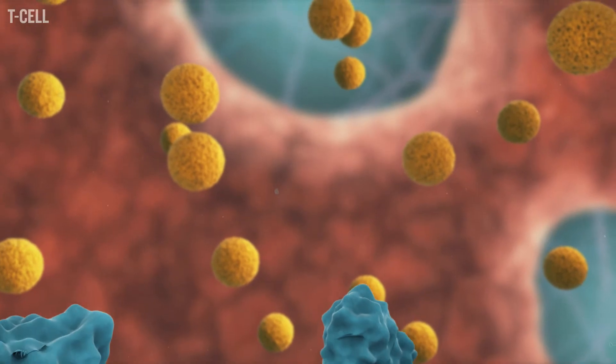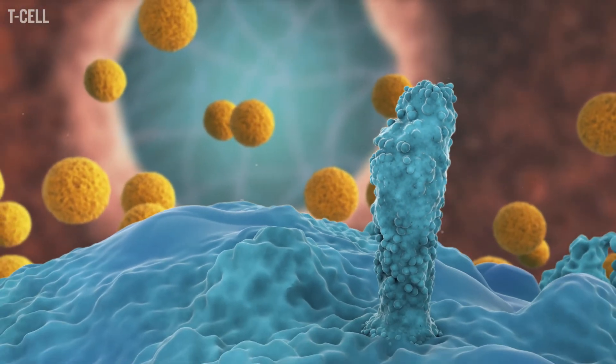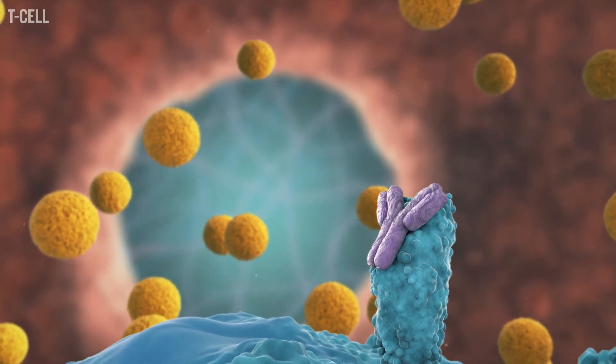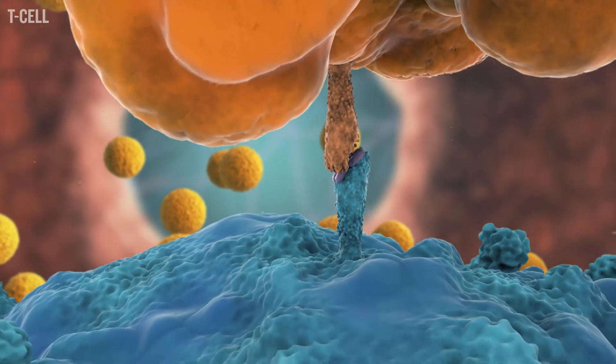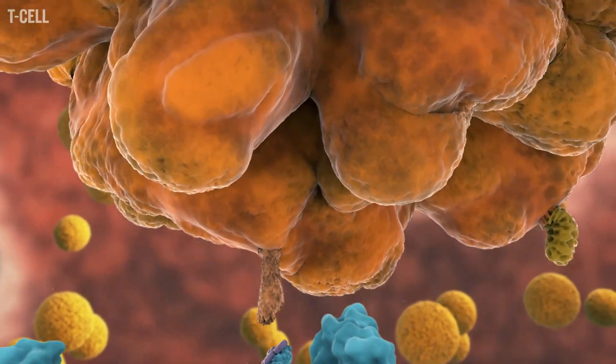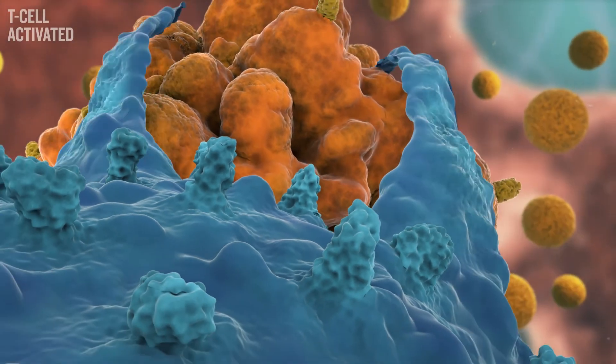Inhibitory immune checkpoints can be blocked using monoclonal antibody-based drugs. Immune checkpoint blockade prevents the binding of specific ligands on tumor cells to their inhibitory immune checkpoint receptors on T cells. These powerful antibody drugs can significantly boost a patient's immune response to a tumor.